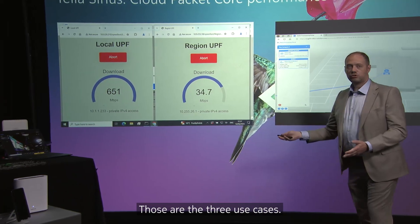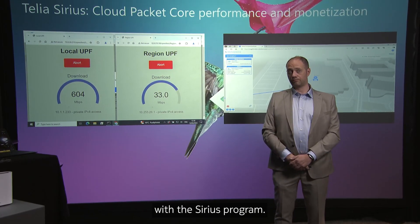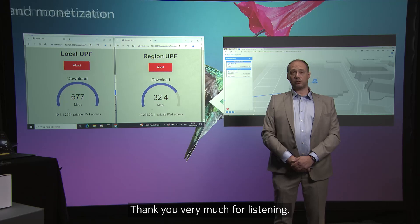Those are the three use cases, and this is the way that Telia is monetizing its network with the Sirius program. Thank you very much for listening.